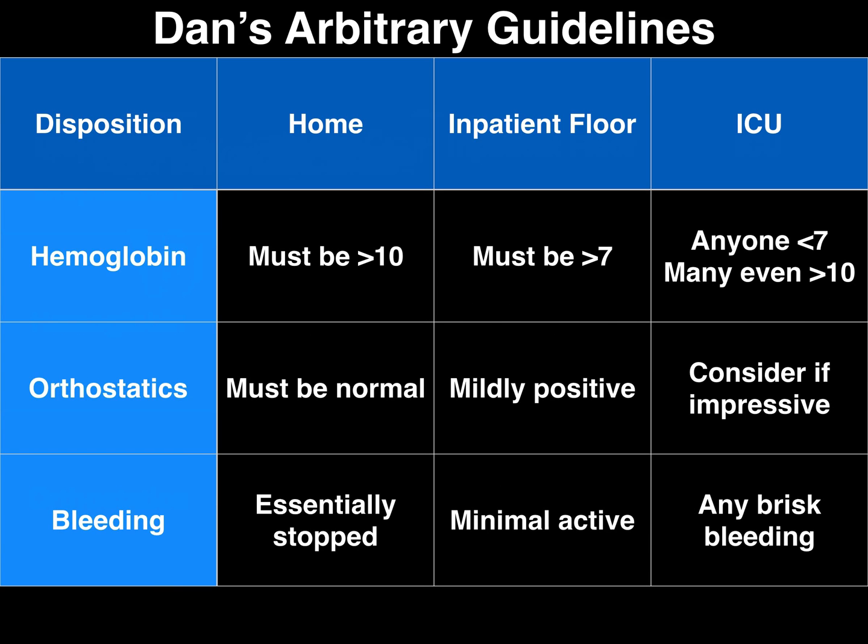What about the amount of bleeding? If the bleeding has almost completely stopped and the patient looks fantastic, some of these folks can follow up outpatient. But if they're still actively bleeding, it's hard to send them home unless you know exactly what's going on. Anyone who is briskly bleeding should really be considered for an ICU admission if they're pouring out blood.